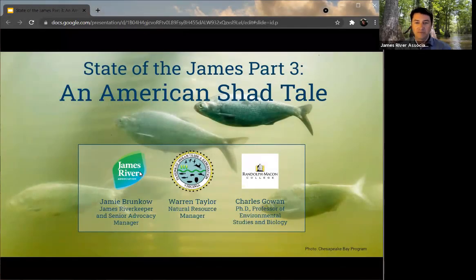I'll be kicking things off and talking about our State of the James report — what that is, why we produced it, and what you can expect to see when it comes out later this month. I'm also going to be helped out tonight by Warren Taylor, the Natural Resource Manager with the Pamunkey Indian Tribe and Reservation. Warren is going to talk about his experiences with American shad and the relationship that the Pamunkey Tribe has with this important species.